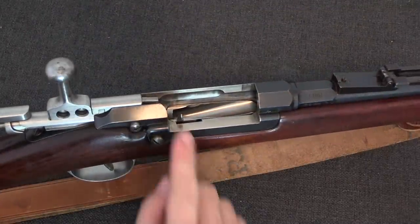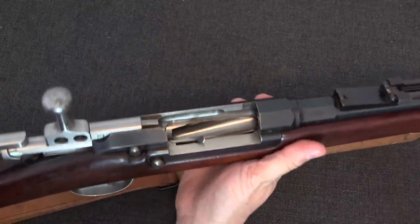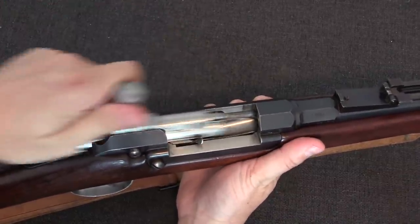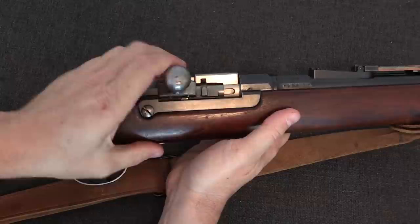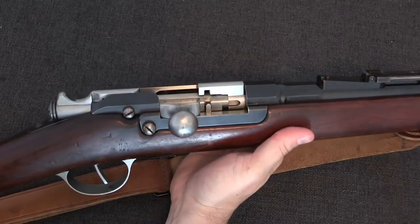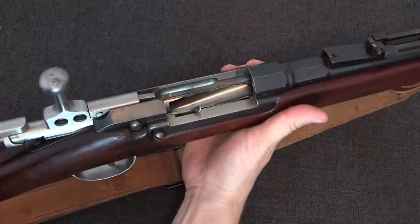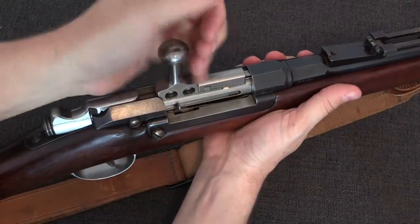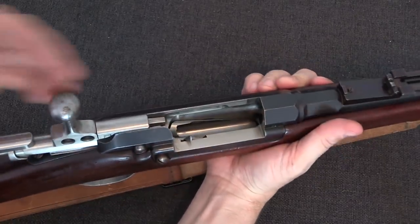We still have a magazine cutoff here in the form of this little lever. If I push that all the way forward the bolt no longer pushes the elevator down — in fact it's locked. You can see the hole in the bolt here that sits over that little lever. So when I close the lever the elevator doesn't go down, which means it doesn't pull a cartridge out of the magazine — it stays in the upward position. You would simply single-feed the rifle in this configuration until you wanted to use the magazine, then pop that lever back, and the next time you close the bolt the elevator goes down and it's ready to feed a new cartridge.